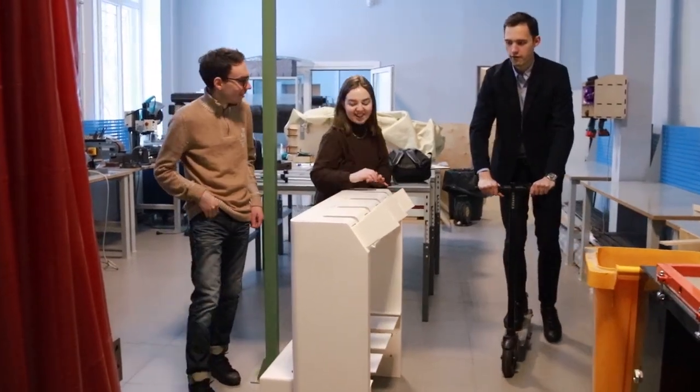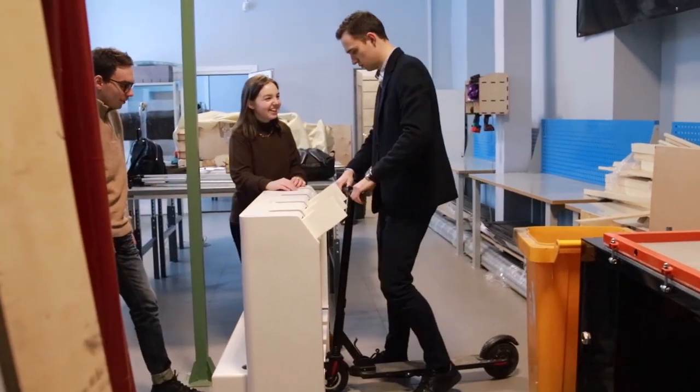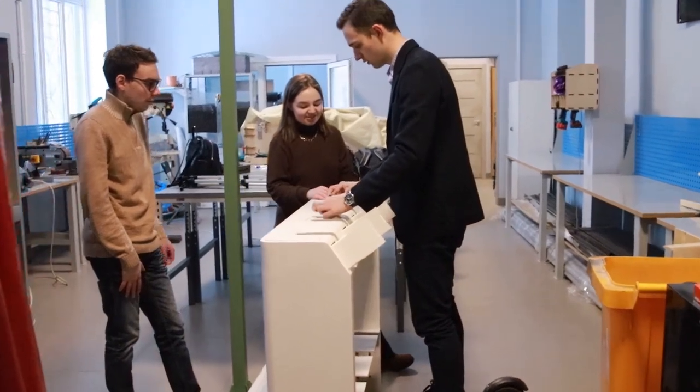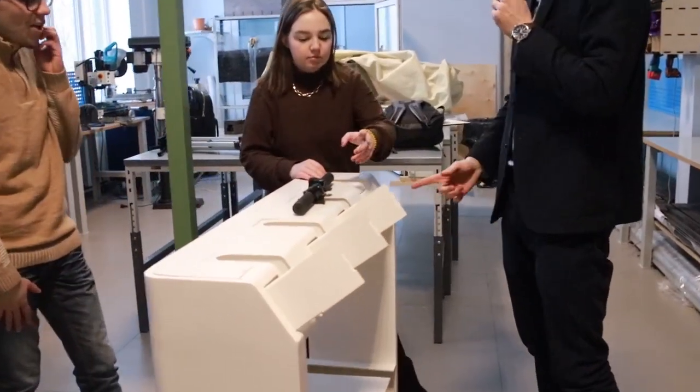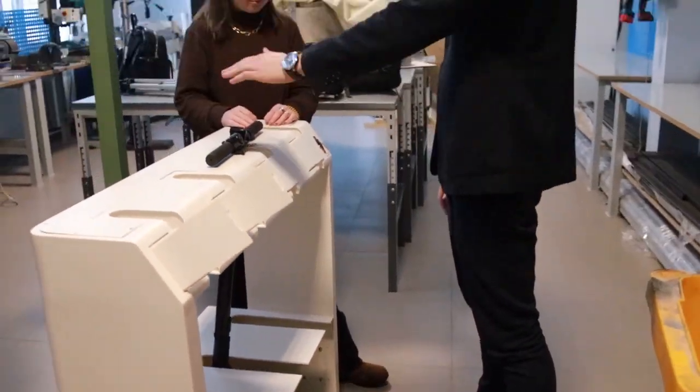We offer a unique solution – parking for electric scooters, which will allow you to park your vehicle without worrying about its safety. Also, our parking has a recharge function. The cost of parking wins in relation to the cost of renting a scooter through sharing. We have created a new parking to safely store and recharge scooters indoors. This parking will be located at the entrance to the building.